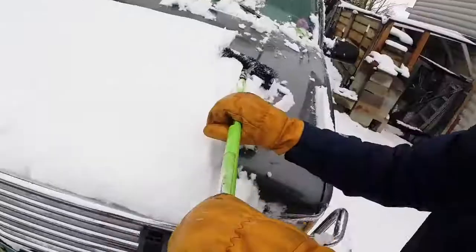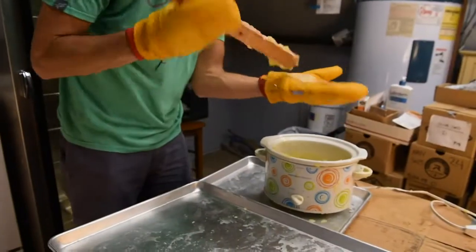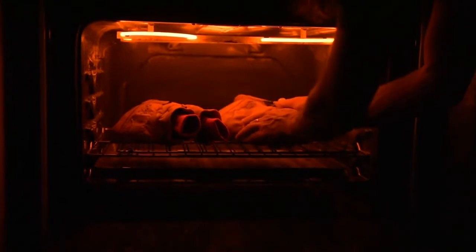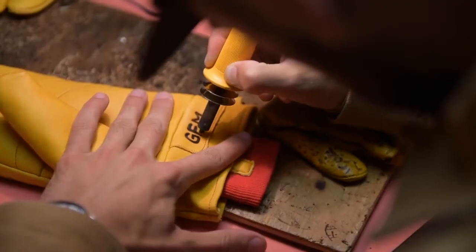The reinforced palm and front are ready to take a beating. Add a hand-baked wax coating for additional protection and longevity, and custom hand-branded initials to make them truly one of a kind.